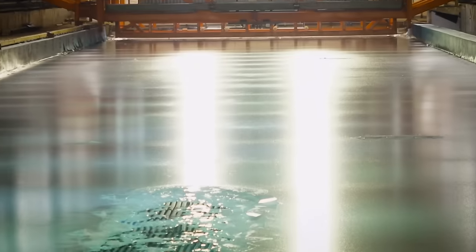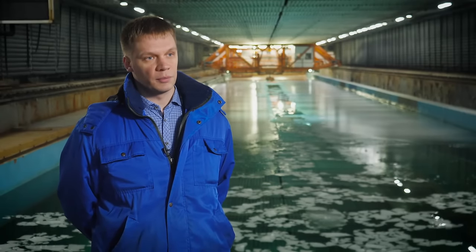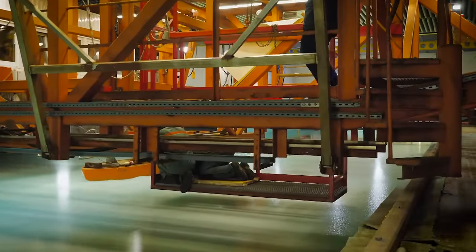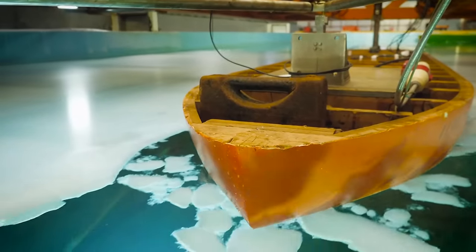Cryogenic installations are used to freeze a layer of ice on the surface of salt water, from half an inch to four inches thick. The ice cover in the pool is modeled accordingly, taking into account the appropriate scale. The thickness and strength parameters of the ice are calculated — the ice may seem thinner or less durable because its strength is reduced to correspond to the chosen scale. Today, towing tests of an icebreaker model are being carried out in the pool with working propellers, evaluating the effectiveness of the hull shape and how propulsion and steering equipment interacts with the ice cover.